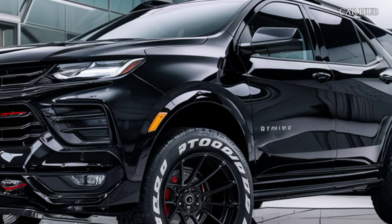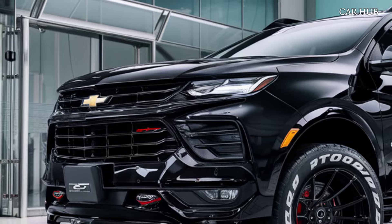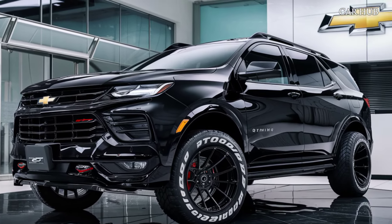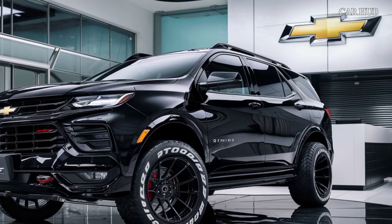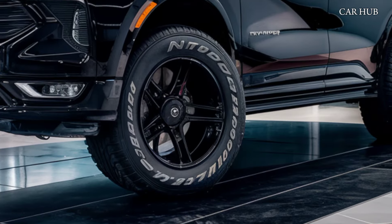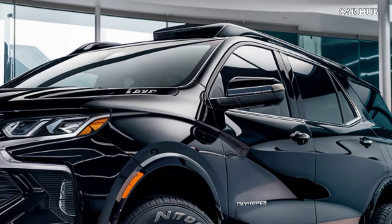The 2025 Equinox also offers a range of convenience features, such as a hands-free power liftgate, wireless charging, and multiple USB ports, making it perfect for families and tech enthusiasts alike. Whether you're navigating city streets or embarking on a weekend adventure, the 2025 Chevy Equinox is designed to handle it all with style and grace.